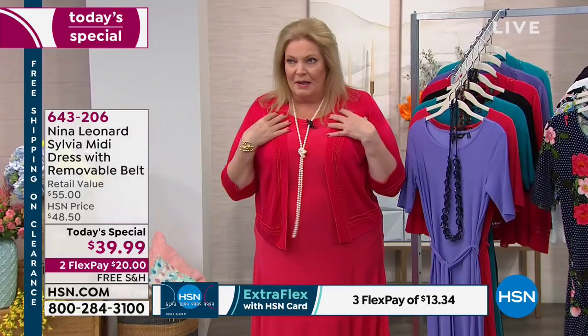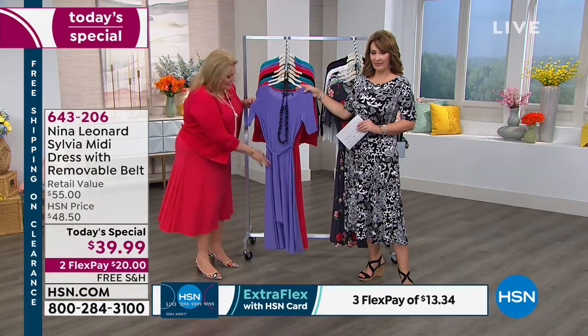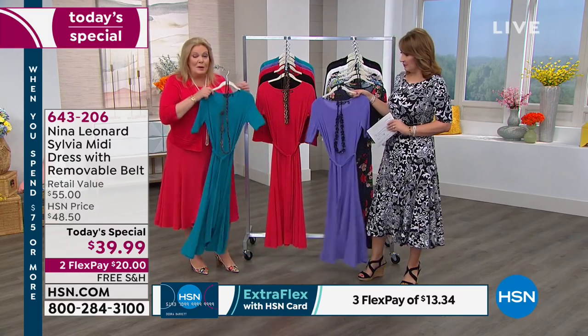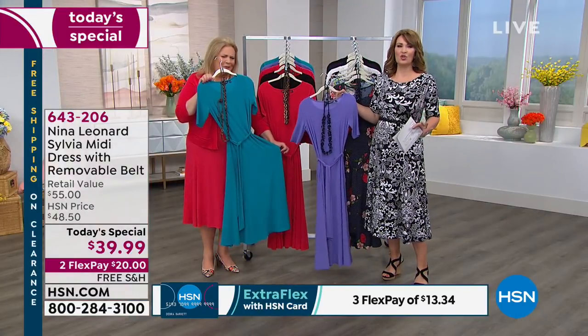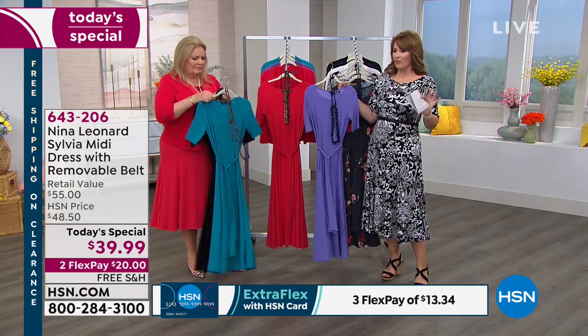I'm wearing the cherry red. Now there are boleros to exactly match. We have our French lilac — a great, rich purple color. We have our beautiful Pacific blue, just a teal color. These are so jewelry friendly — you can accessorize to your heart's content with any jewelry, scarves, cute bags. You can really play and mix and match.